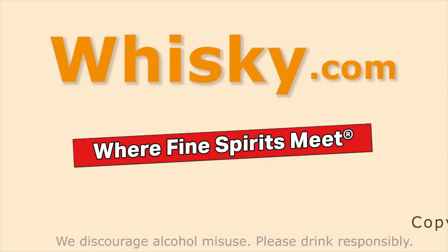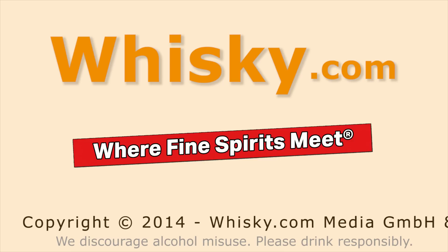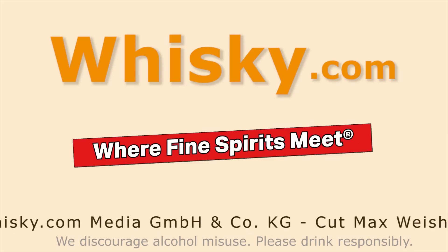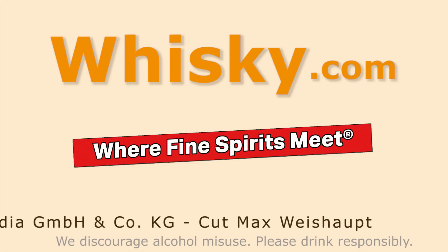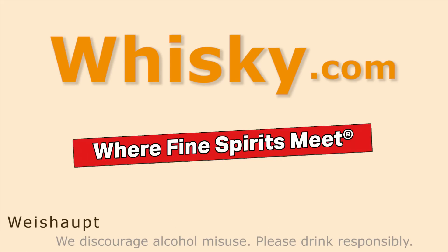Thank you for watching whisky.com. Stay tuned, there's more to come — the Jack Daniels Single Barrel tomorrow. And if you like this video, give me a thumbs up and share it with your friends. Bye.